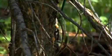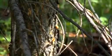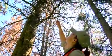Pitch tubes are holes bored by beetles. Living trees defend themselves from the beetles by streaming sticky resin from the wounds. But if enough beetles drill enough holes, the trees die.